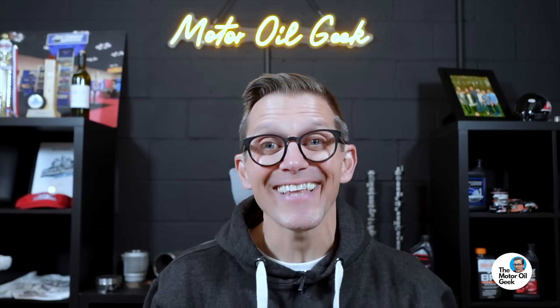Zero W8? That's the thinnest SAE viscosity grade. Hi, I'm Lake, the motor oil geek. You can't even find Zero W8 on the parts store shelf. So is the dealership actually going to use Zero W8? Let's find out.